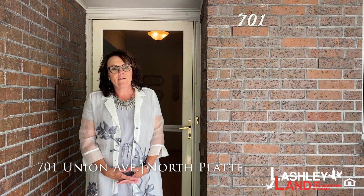Good afternoon, North Platte and surrounding areas. This is Tammy Lashley with Lashley Land, and welcome to 701 Union Avenue. You're ready to see a four-bedroom, three-full-bath home that is incredible. Originally built in the 60s with an addition in the 80s, it is a beautiful, immaculate home with oversized rooms, a newer remodeled kitchen from 2018, and updated bathrooms. Come on in.